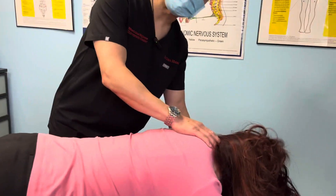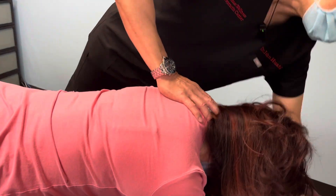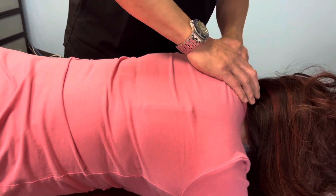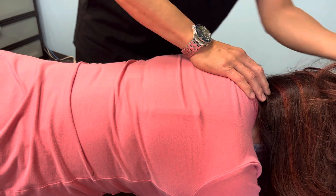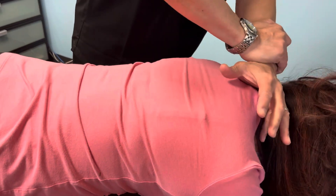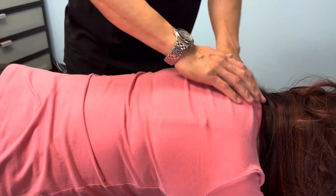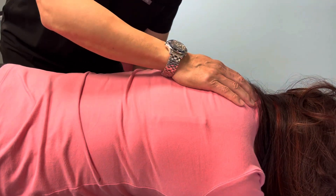First, we get the table caliper correction based on the weight of the skull. Now we're going to push down from back to front — posterior to anterior — to restore the proper curvature of the neck. A lot of people have a straight neck, and this way we can push the neck back into proper alignment. I'll use my hand adjustment a little later.